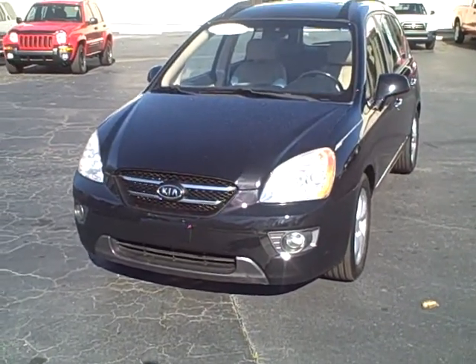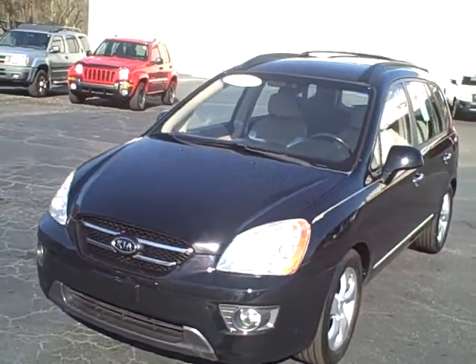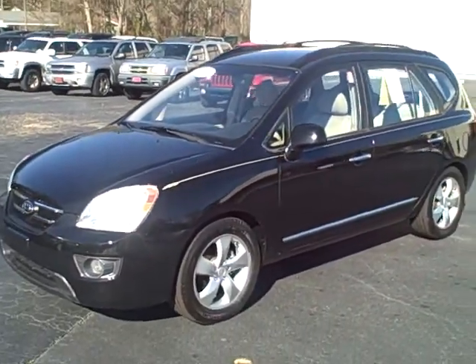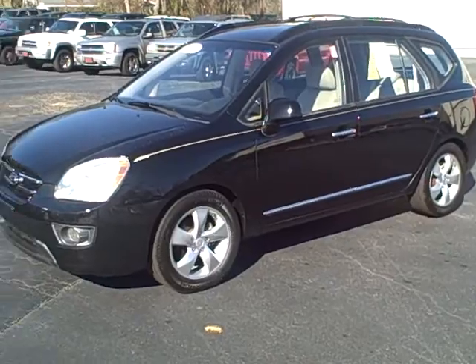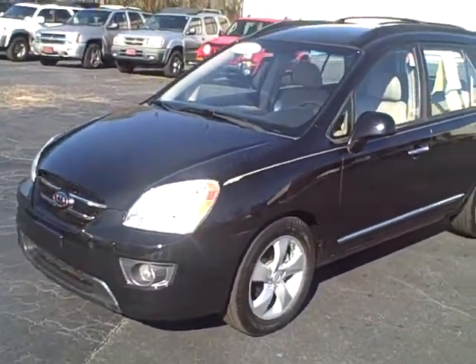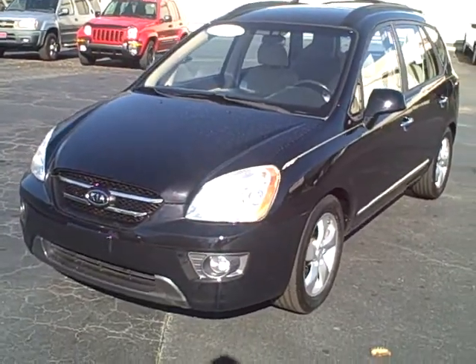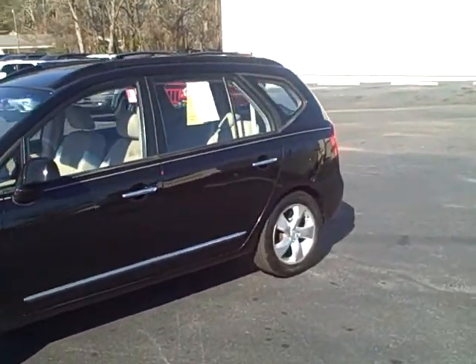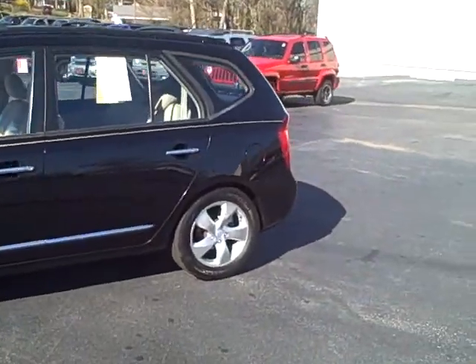Here's the 2007 Kia Rondo. We had one in about a month ago and it had a third row in it. I thought this one did too but it does not. But I wanted to go ahead and at least show you the vehicle. It is kind of like a mixture between a car and an SUV, so you're going to have a lot of room in it and also a lot of cargo room.